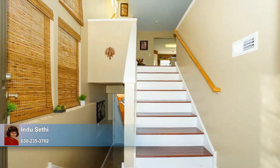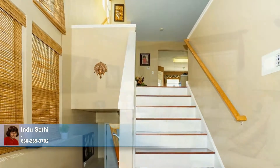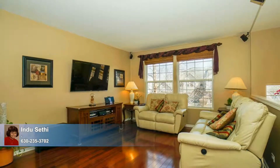From the moment you step inside the granite floored foyer, the character of this home is evident as you make your way up the stairs to the living room, adorned by Brazilian redwood hardwood and big windows that bathe it in views and a wealth of natural light.